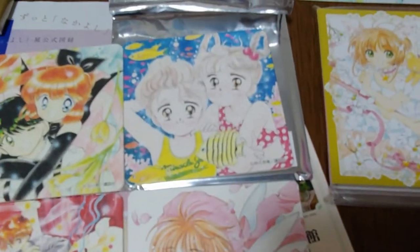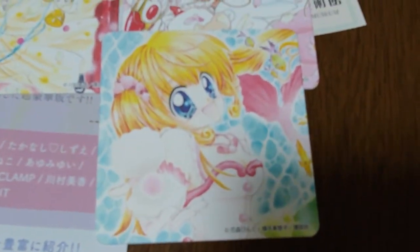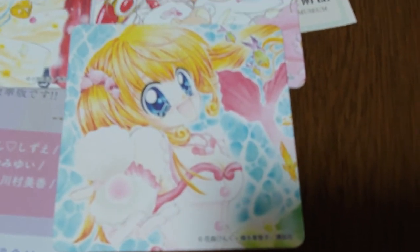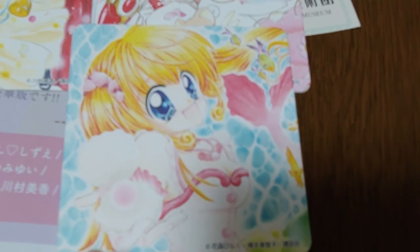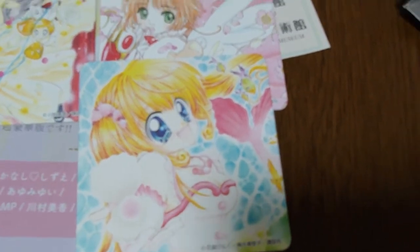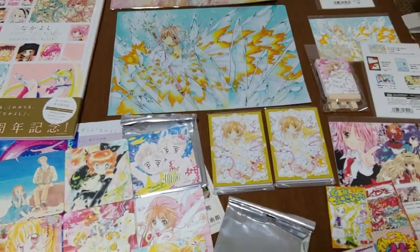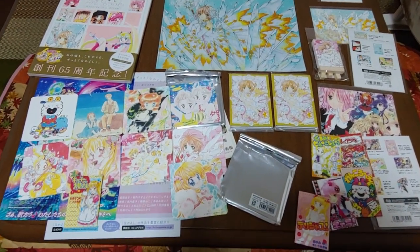I did get the Cardcaptor Sakura coaster and I'm very happy about that. And last but not least, I did get Mermaid Melody in at least one of the blind bags. I was happy to finally have something from Mermaid Melody — it has her holding her little pearl microphone. Mermaid Melody Pichi Pichi Pitch has been and will be one of my favorites for a very long time.